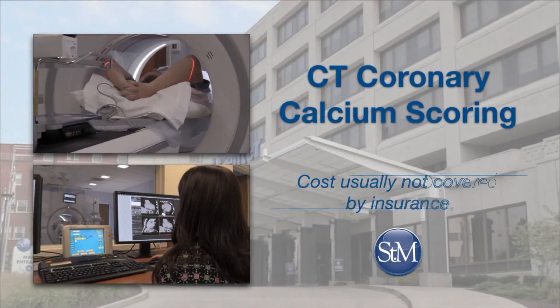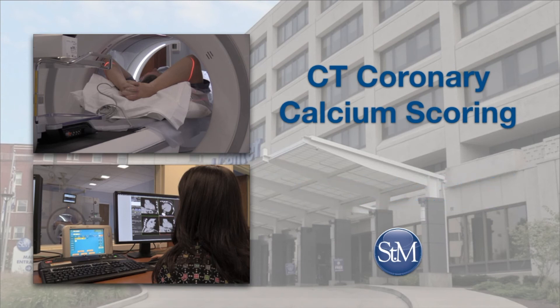Unfortunately, since CT coronary calcium scoring is a screening test, most insurances won't pay for it. But as a service to the community, St. Mary's has made it very affordable. It is a low-cost test at $75, and it's well worth it for peace of mind if you wonder where you stand cardiac-wise.